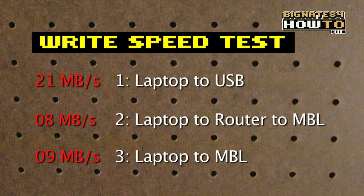In summary, the write speed of the USB drive was roughly twice as fast as the MBL, and the router introduced a 1 megabyte per second bottleneck. Now let's take a look at the read speeds.